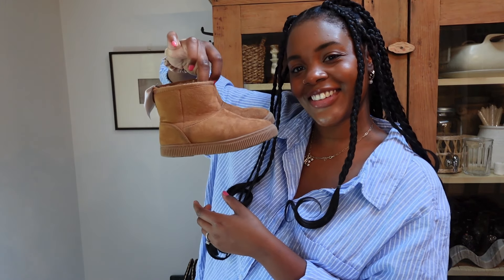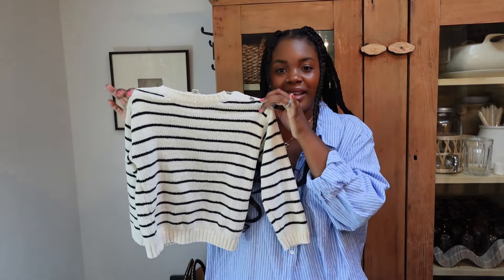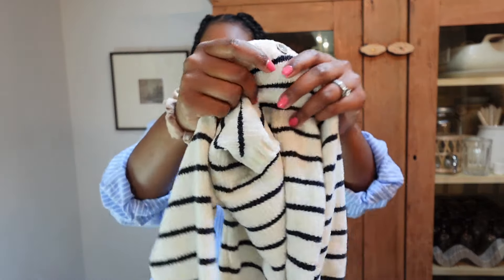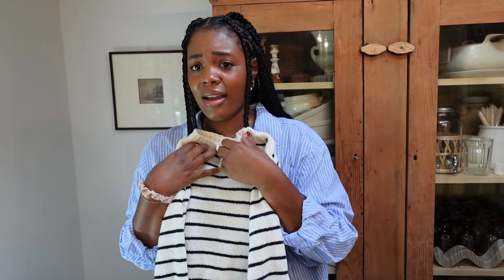I also found this really cute basic striped sweater. I don't know if you can see the material but it is ridiculously soft — like, I want one for myself, that's how soft this is.